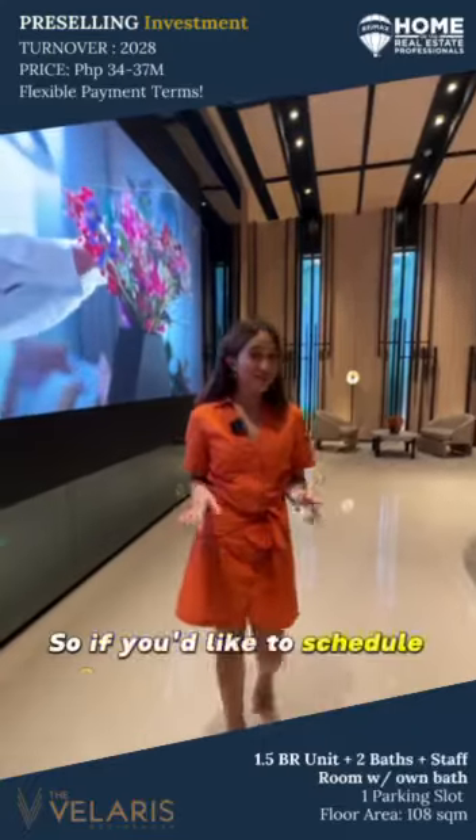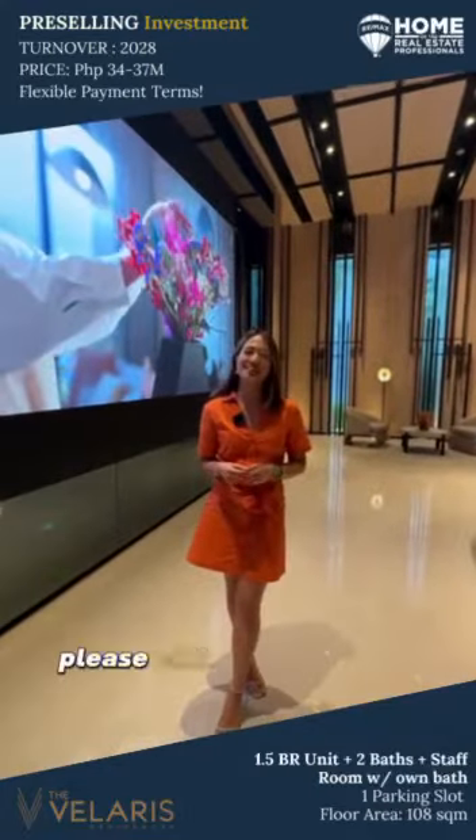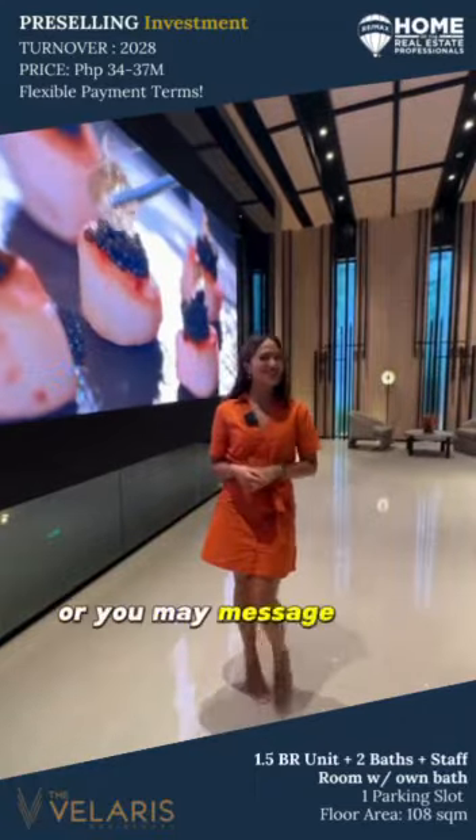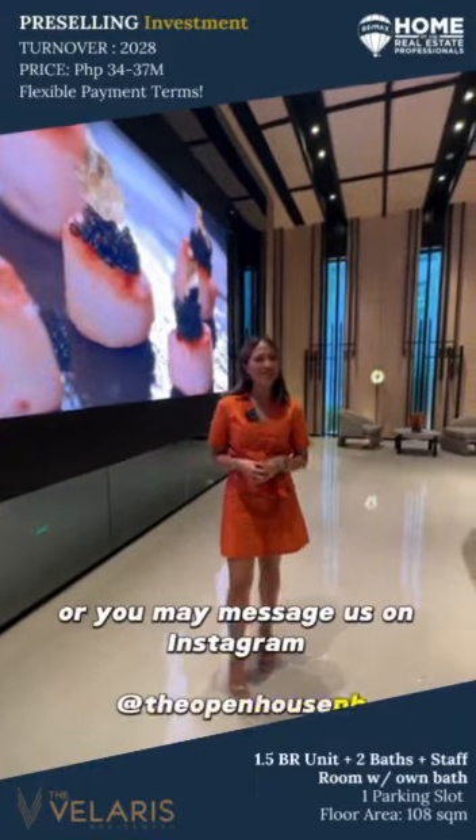So if you'd like to schedule a visit to this showroom, please call 097-791-6493, or you may message us on Instagram at TheOpenHousePH. Have a great day guys!